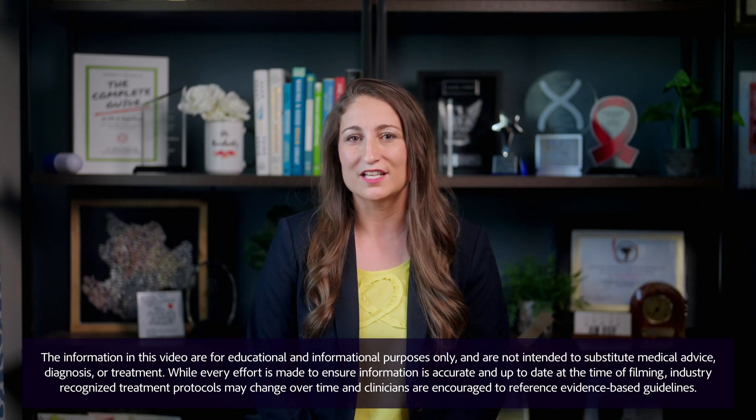Hey everyone, back to Reinhardt's Rundown. Today we're looking at mechanisms and clinical effects of digoxin. We'll look in coming videos at things that can cause digoxin toxicity as well. For today let's focus on digoxin's effect in heart failure.